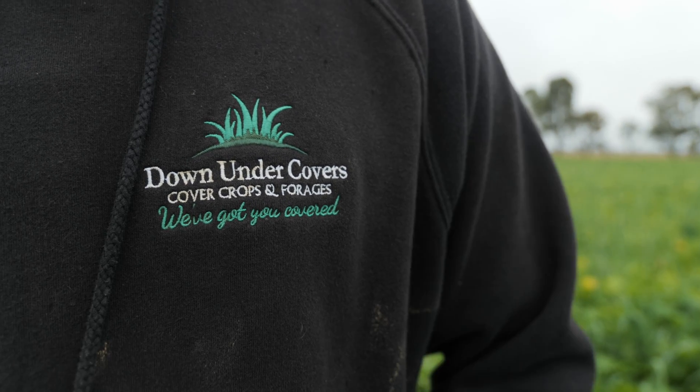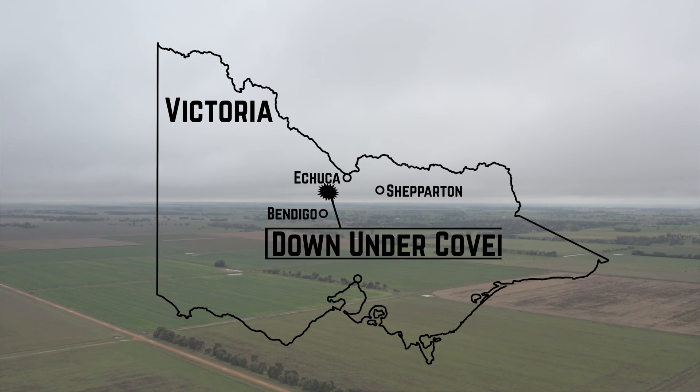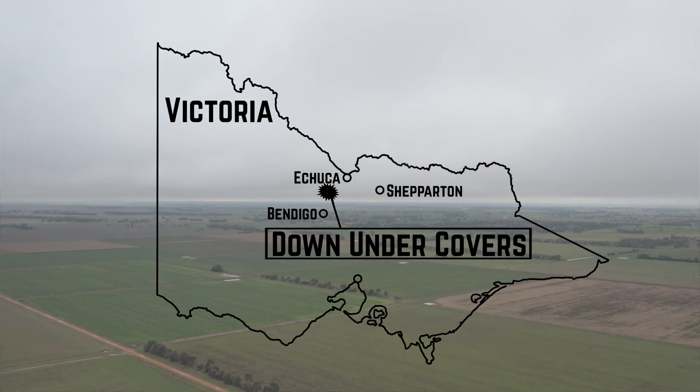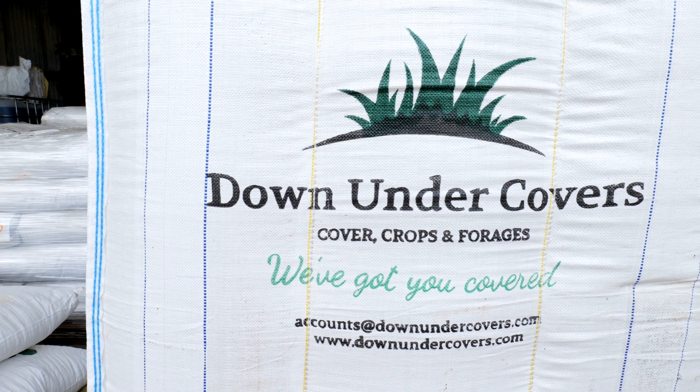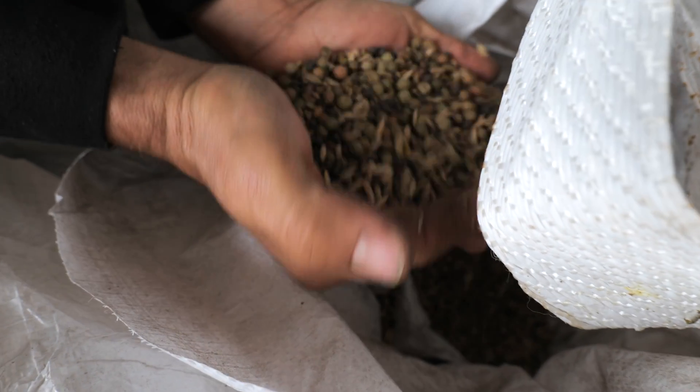G'day, my name's Grant Sims. I run a cropping and cattle business, Simms Farms, just near Echuca in north central Victoria. I also have a seed business, Down Under Covers, where we design and put together multi-species mixes for improving soil health and livestock production.